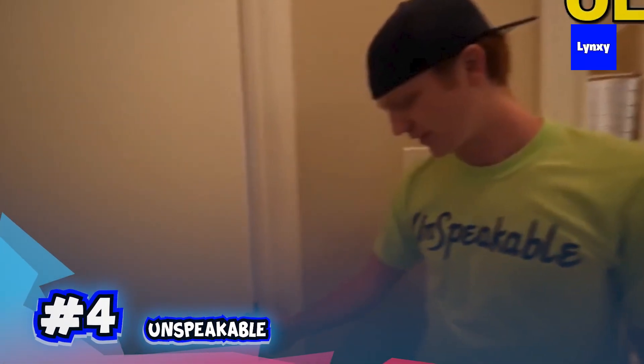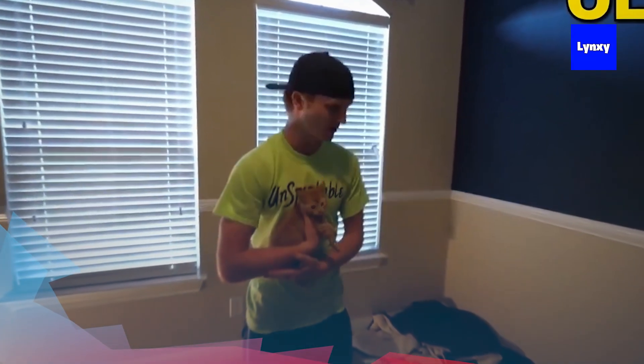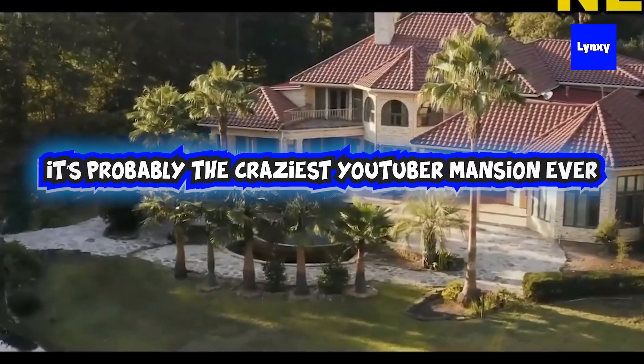Next up at number four, we have Unspeakable, and he showed his first home for the first time in 2017. But then a few years later, he bought this crazy mansion that looks like a castle. It's literally built on a private island that's in the middle of a huge lake. So it's probably the craziest YouTuber mansion ever. So let's get to it.